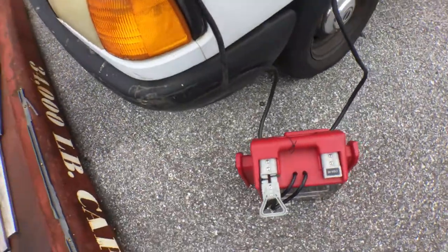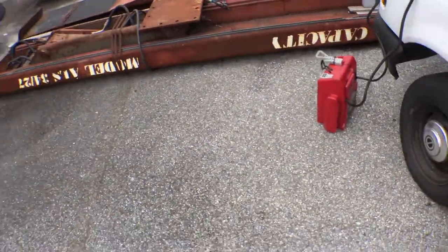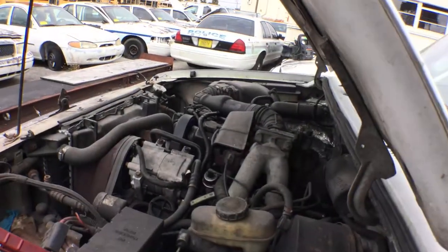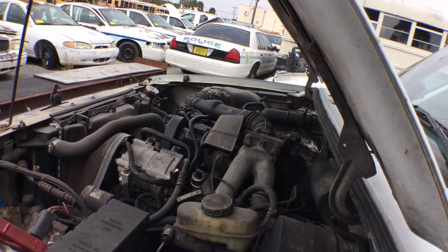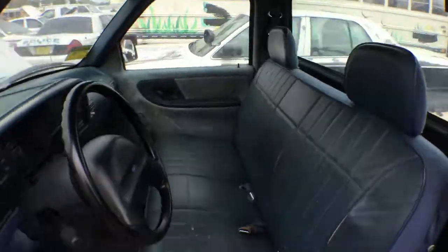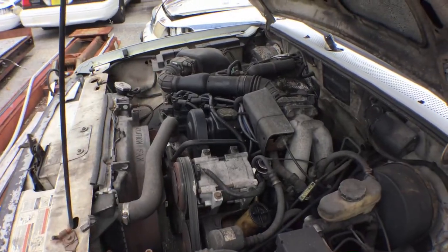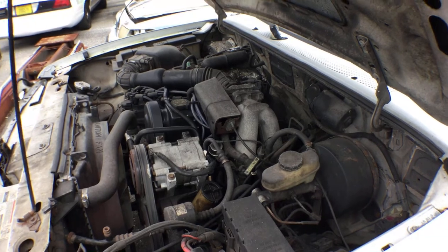I got the jumper box connected. I'm going to hit the switch so you can see it turn over. That's all it does — it didn't start. The oil is good, that's a good sign, and it turns over, so that's another good sign.